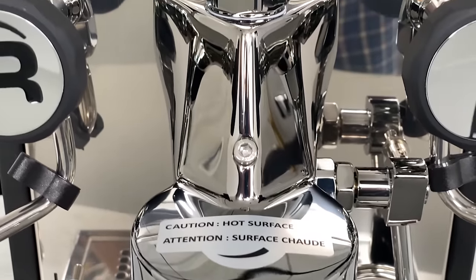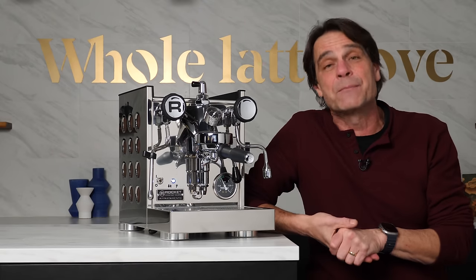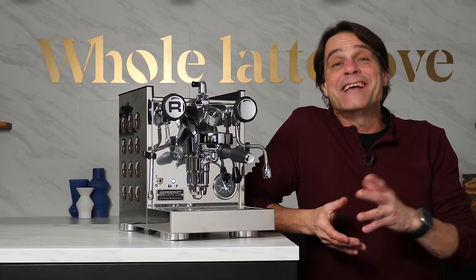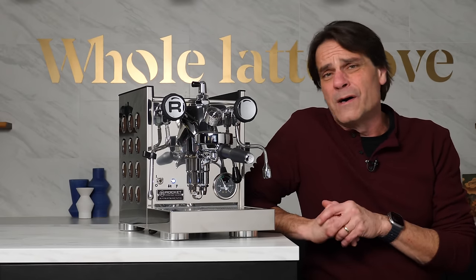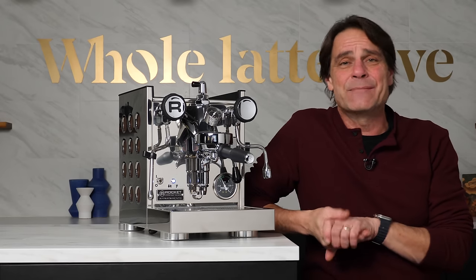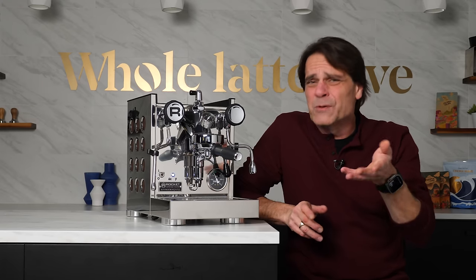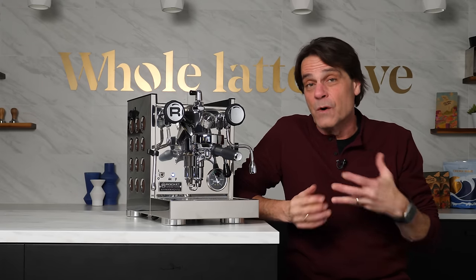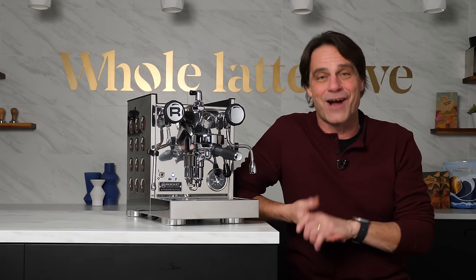Of course there's the new look of the E61 group, but the big deal is the Apartmento TCA is a PID machine. TCA stands for Temperature Control Adjustment. The old Apartmento was a pressure stat machine, but this one — the TCA — is a PID machine, which stands for Proportional Integral Derivative. That's an algorithm that allows for very precise control of boiler temperatures, meaning you can set a brew temperature based on a coffee's roast level or change brew temperatures to see how it affects a particular coffee's flavor.